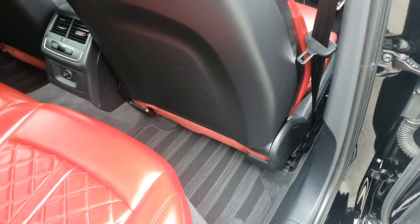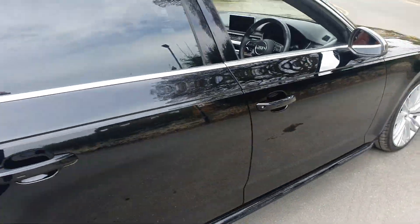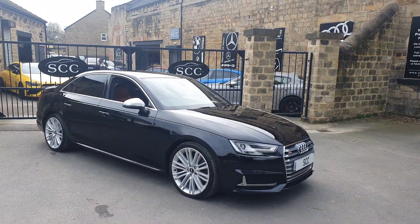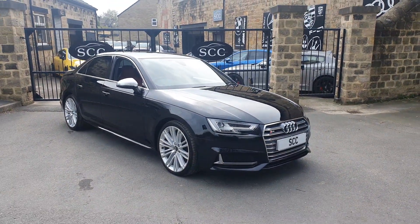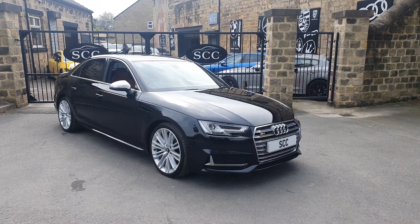It looks like you've got rear climate there as well, so a really, really smartly presented S4. The V6 turbo is actually quite mappable as well, rather than the outgoing V8s which were not quite as tunable. Great car — give us a call now on 01943 884551. Thank you.